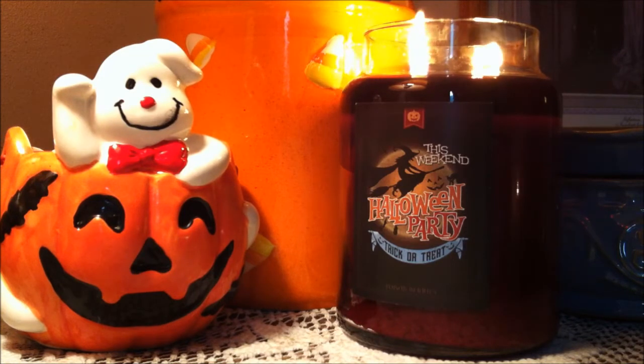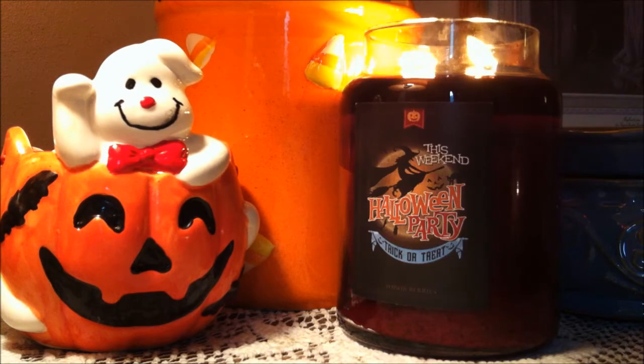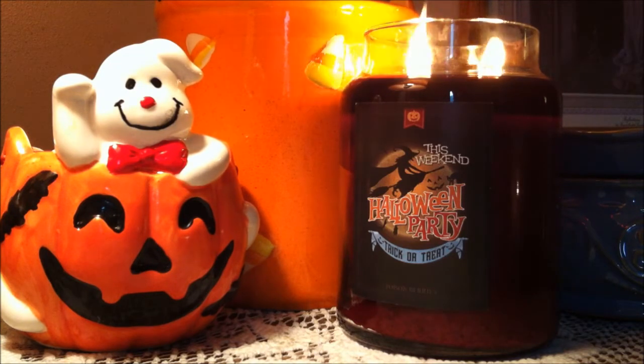To me the first scent I pick up on is the heavy blackberry scent. It's a very rich syrupy blackberry and not juicy at all. I do smell a slight musk scent along with a dark woodsy scent, so I pick up on those notes.